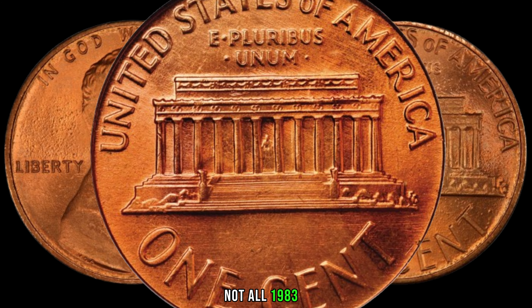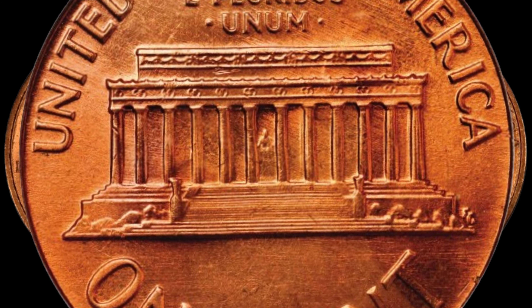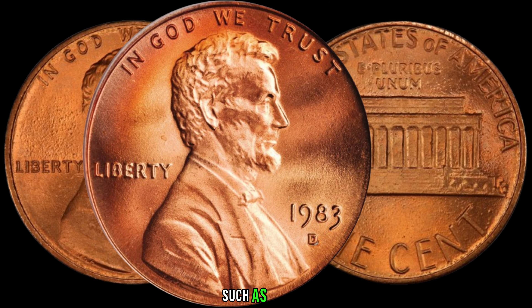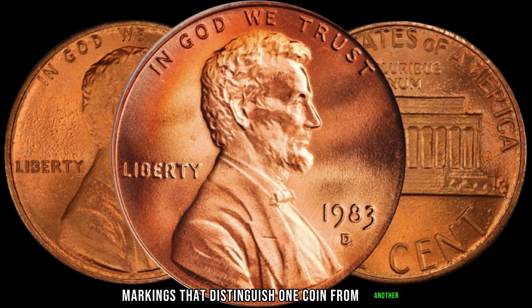Not all 1983-D Lincoln pennies are created equal. Some key varieties can significantly increase their value. We'll guide you through the specific features to look for, such as errors, double dies, or any unique markings that distinguish one coin from another.